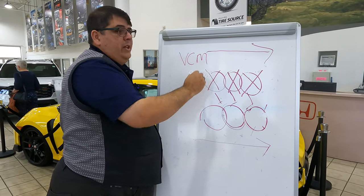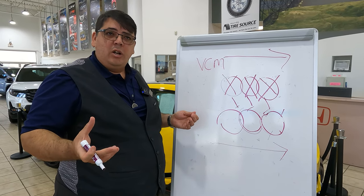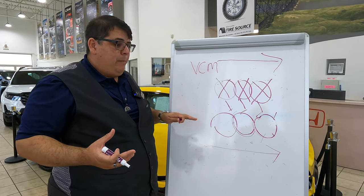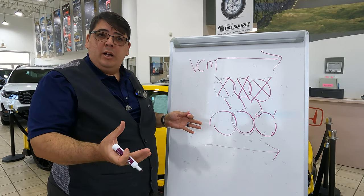VCM is available on all Honda models that are 2017 or newer. It functions automatically, it will obviously save you money at the pump, and it cannot be disabled. Do you believe this is a pro or a con?